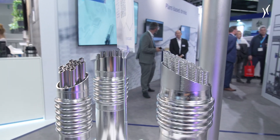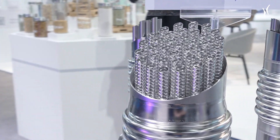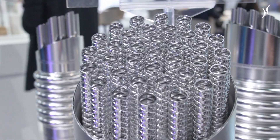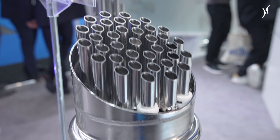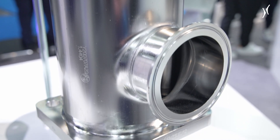That means we adapt the tubular heat exchanger and the surface inside of these modules to the customer products — so finally to the beverage — and we need a lot of different kinds of modules to realize the production for the beverages.